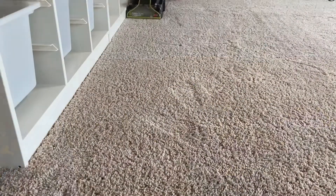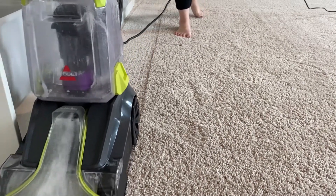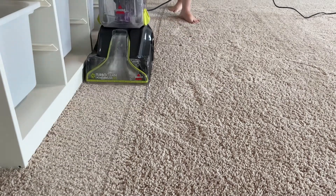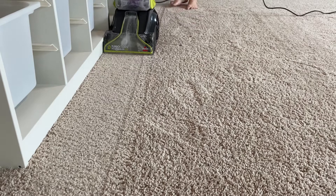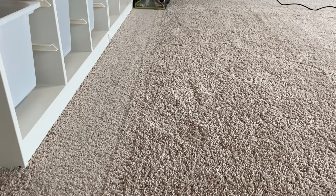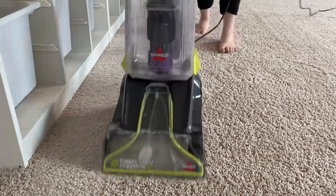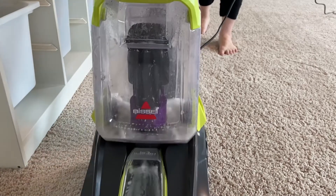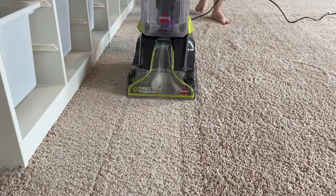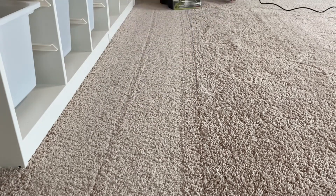I researched a few different types of carpet cleaner and decided on the Bissell TurboClean Power Brush Pet Carpet Cleaner, which I will link in the video description below. I picked this one because after reading all the reviews on Target, Walmart, and Amazon, it had the best ones for the price. It's a hundred dollars, plus you have to buy the solution which was another twenty dollars. It was a good investment because compared to renting a carpet cleaner, it'll be paying for itself after a couple of uses.